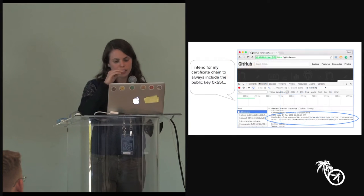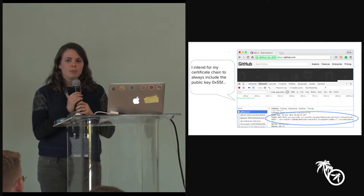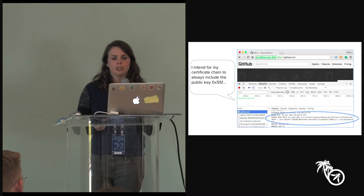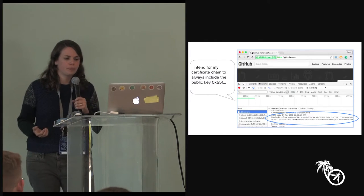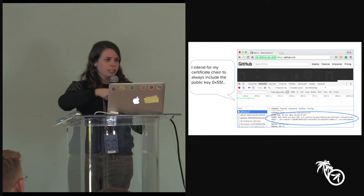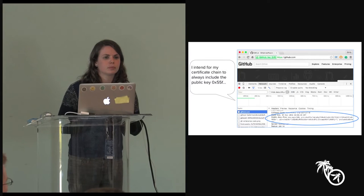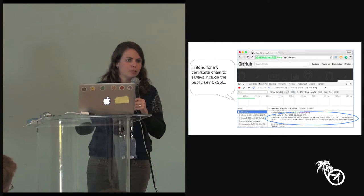Public key pinning solves this via an HTTP header that is a trust-on-first-use mechanism delivered from the server to the browser with a description of what the site's certificate chain should look like. The mechanism is basically a way to describe what the certificate chain should look like, and then the browser remembers that description and in future rejects connections that don't match. It's a hash of the public key you expect to appear somewhere in the site's certificate chain.